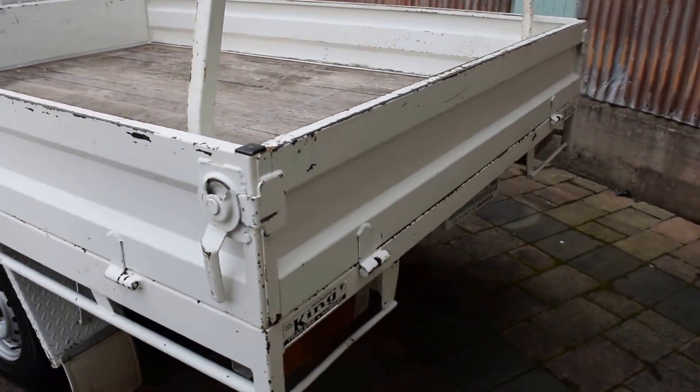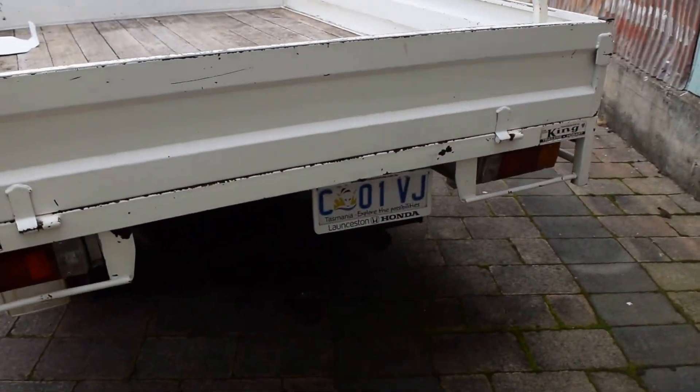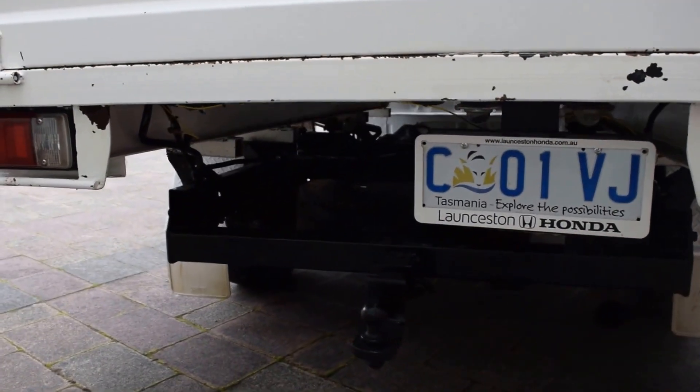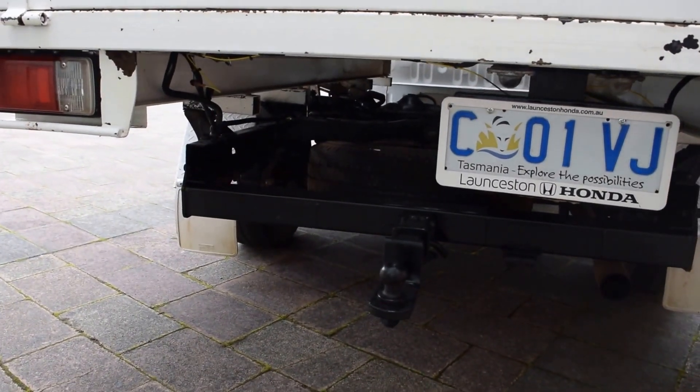As we go around the back, you can see you do have a tow bar. I'm pretty sure that spare tire underneath is new — looks like a bit of a sticker has worn off, but it looks fairly new to me.